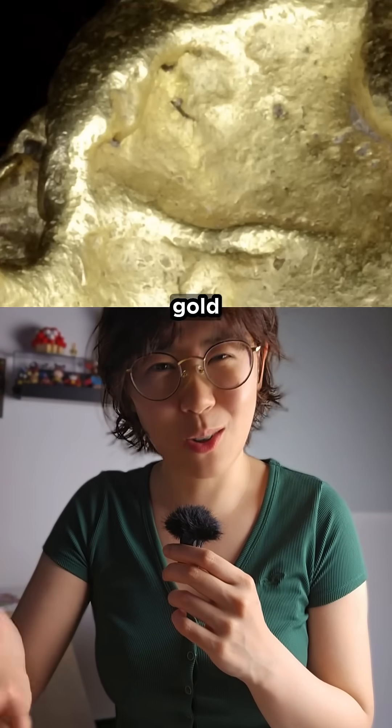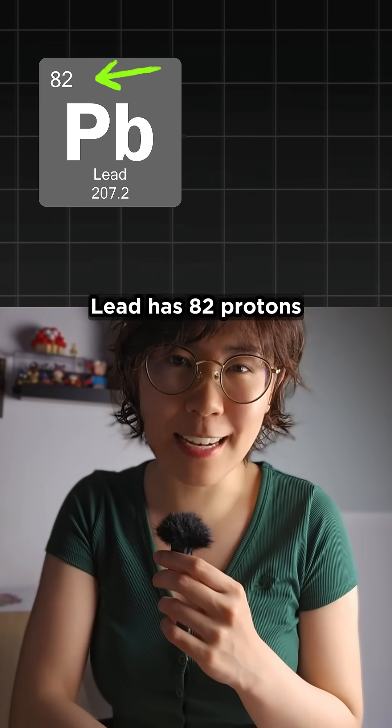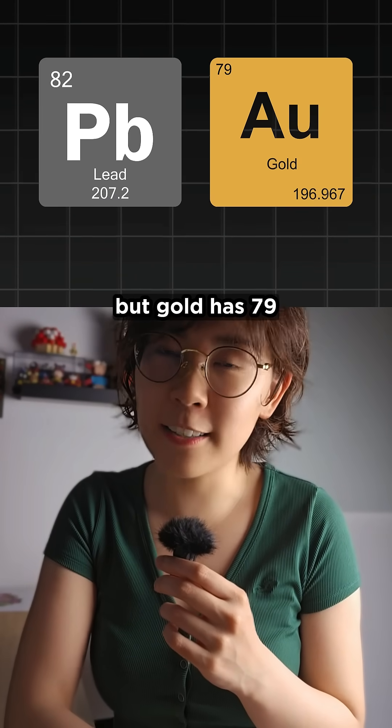But what actually makes gold gold? It all comes down to the center of the atom. Lead has 82 protons, but gold has 79.